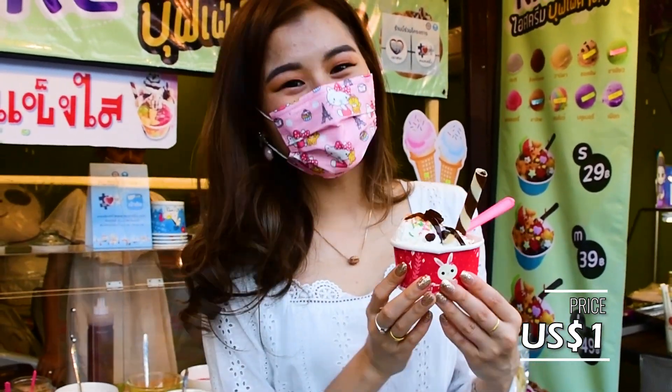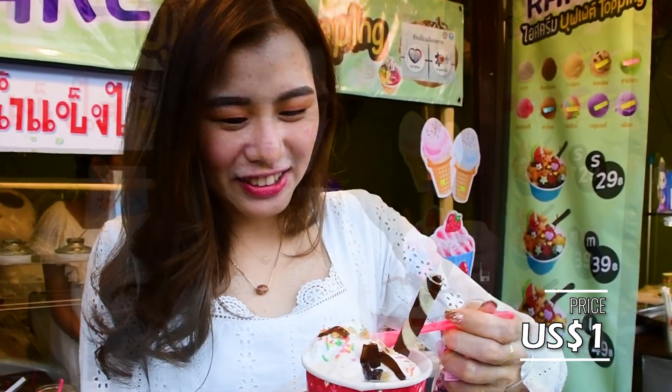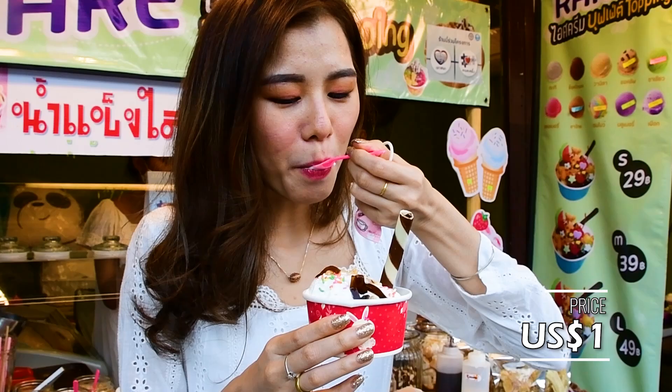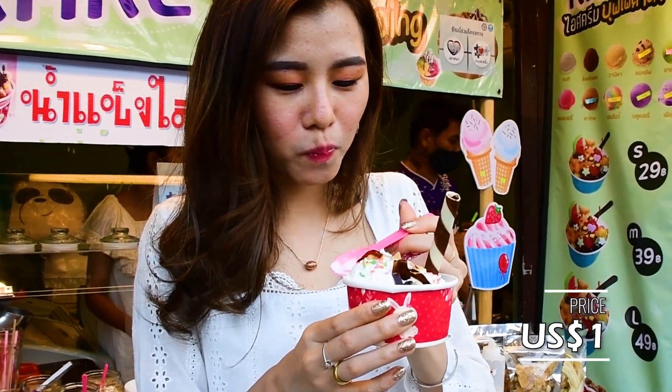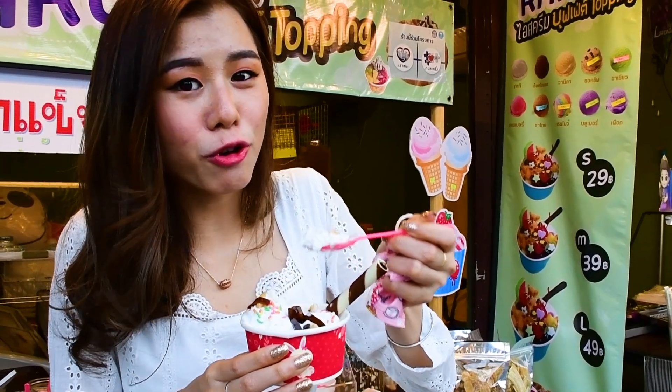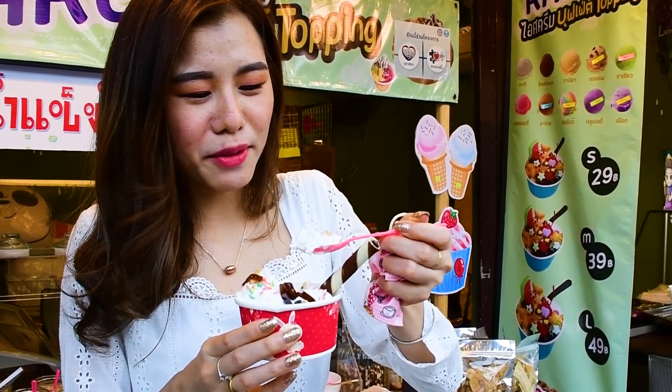Interesting, right? Actually, I like ice cream a lot. And the taste is like I'm eating fresh coconut. They make it properly.